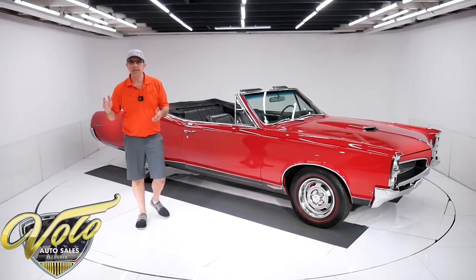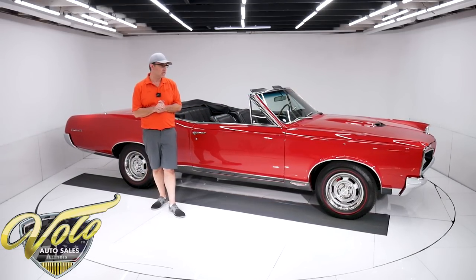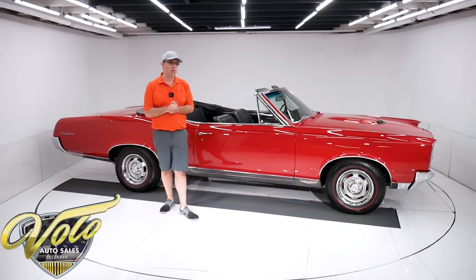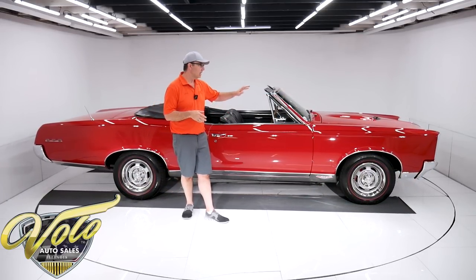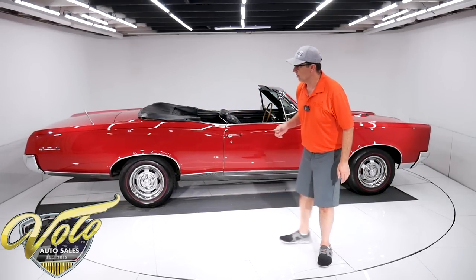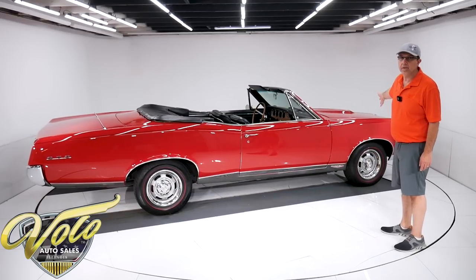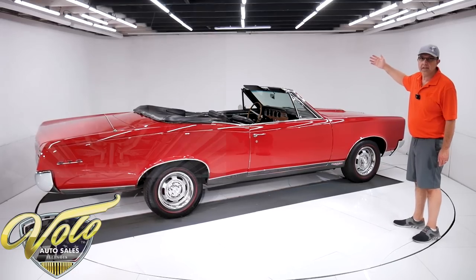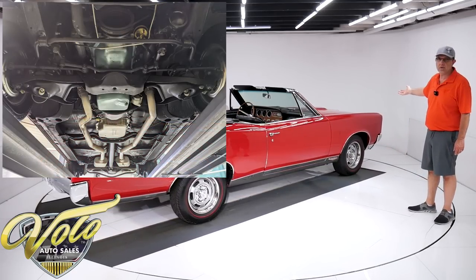We just got this as part of a 25-car estate collection that we purchased. Most of his cars were older, like one-of-a-kind, exotic, rare cars. I believe this was a car he wanted to drive because of the way it's set up.